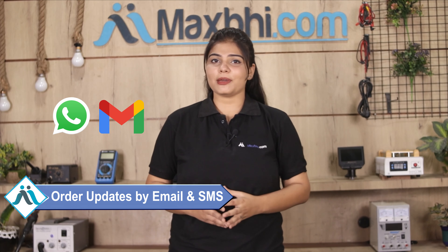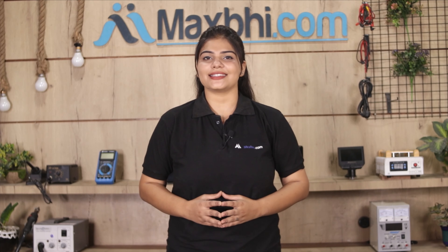Ordering from Maxp.com is very easy and simple. Go to our website Maxp.com, search and go to the product page, and click on Buy Now. Fill in your name, mobile number, and address, then click on Order.